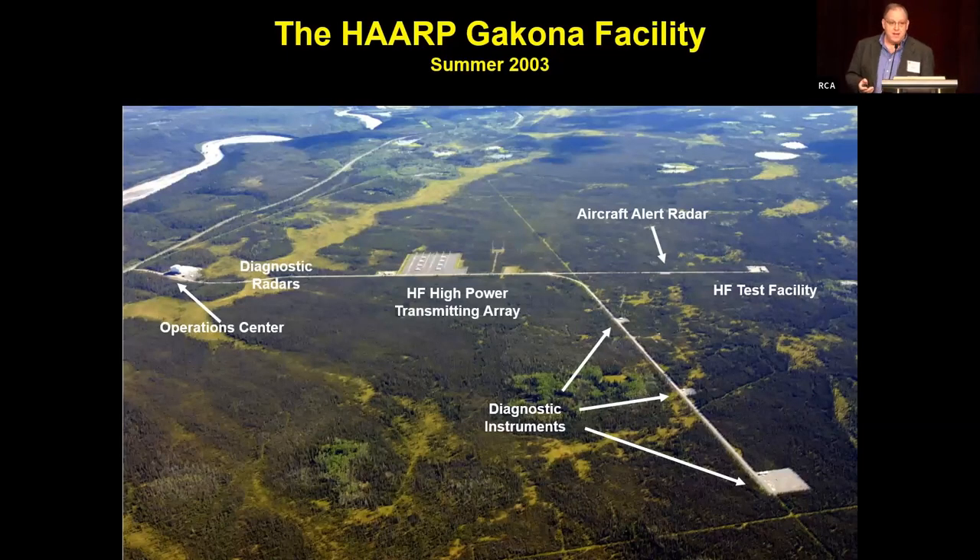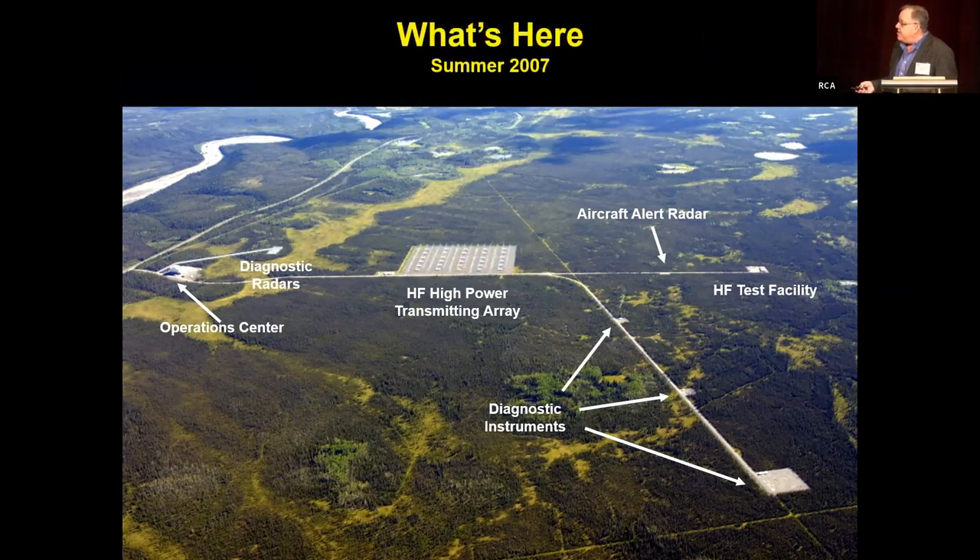This is what the HAARP site looked like in an aerial view in 2003 — the mid-level with 48 towers and 48 transmitters. That's the IRI, the ionospheric research instrument. There are other HF antennas, an operations center, diagnostic radars, science pads, an aircraft alert radar, another big HF site with transmitters and receivers, and three science pads on the North Road with sounder and satellite equipment. Then in 2007, the full build-out: we added another incoherent scatter radar at UHF and expanded to the full 180-tower, 30 transmitter shelter building IRI array — a 40-acre transmitter array.